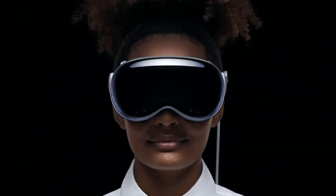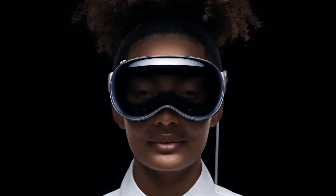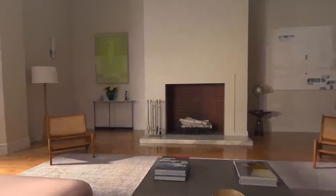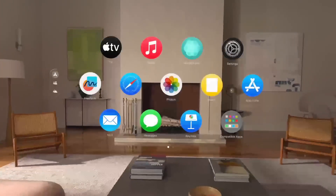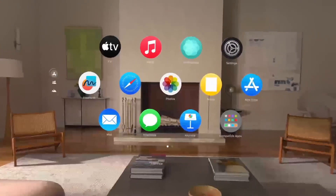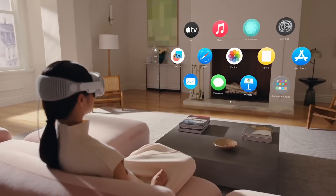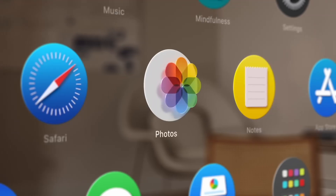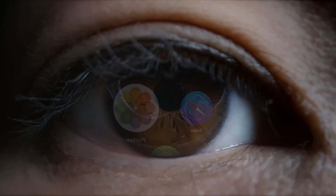Apple announced a new computer to great fanfare. The Vision Pro is a computer that is worn on your face, but the novel aspect is how you use it. Rather than view the computer's output through a physical screen, that output is projected directly into your eyes with two very small but high-resolution displays a very small distance in front of you. Rather than control the computer through a keyboard, mouse, or touchscreen, the primary user interface is through eye-tracking and gestures.